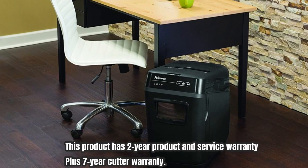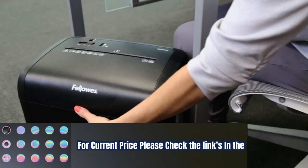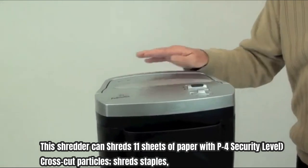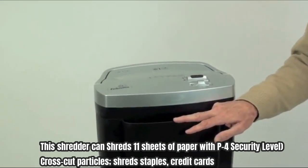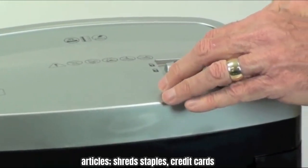This product has a two-year product and service warranty, plus a seven-year cutter warranty. For the current price, please check the links in the description box. Number three: the Fellow S paper shredder. This shredder can shred 11 sheets of paper with P4 security level cross-cut particles, and also shreds staples and credit cards.